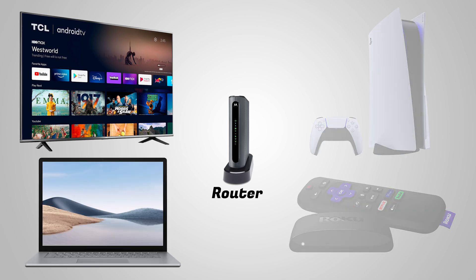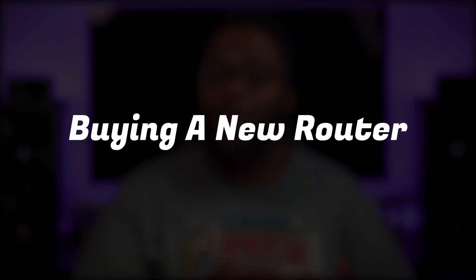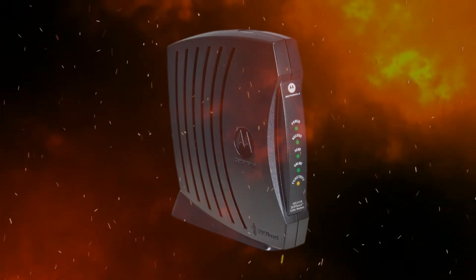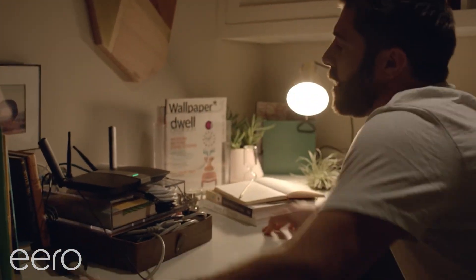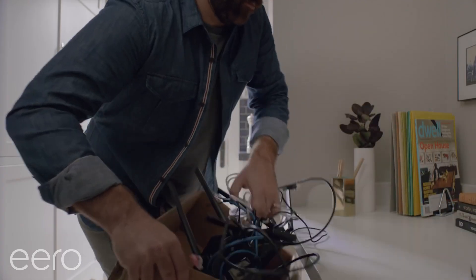If turning off some of those devices helps, that may mean your router can't handle them and you might benefit from buying a new one. The next option on our list is buying a new router. Slow Wi-Fi speeds can be caused by your router being overloaded, and some routers are better than others. If your router is several years old or if you have more than 20 or 30 wireless devices, then you might benefit from buying a new one.